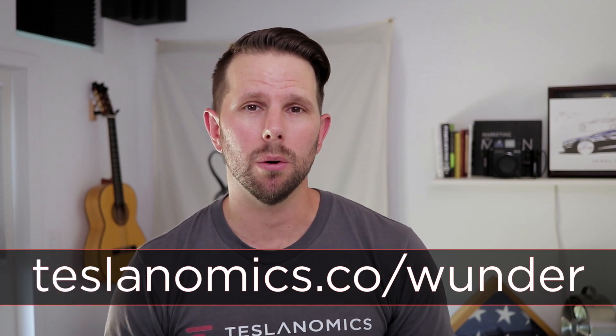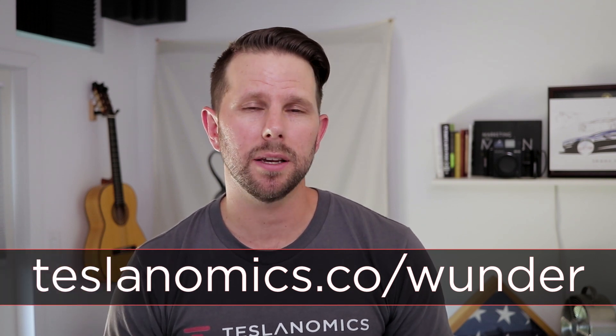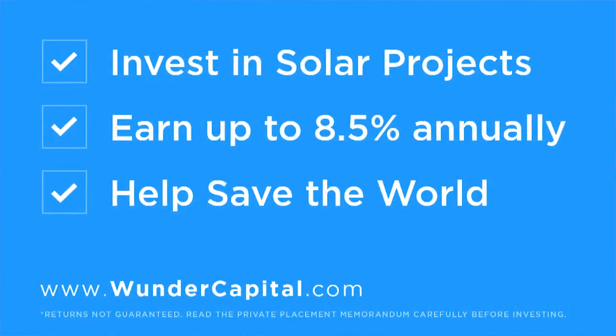Before I get started, I want to give a big shout out to Wonder Capital for supporting the show. Wonder Capital helps investors like you and me earn up to eight and a half percent annually and fight climate change at the same time.